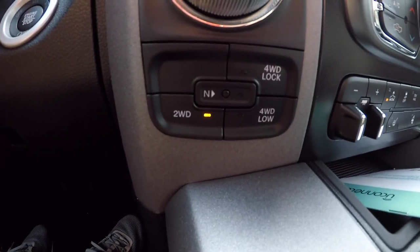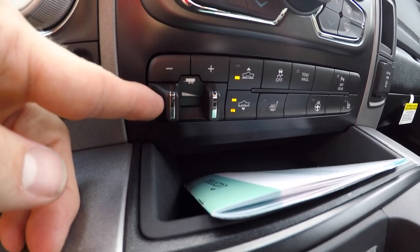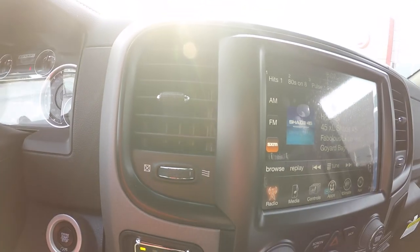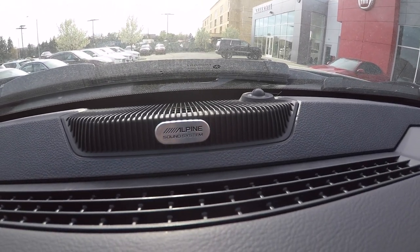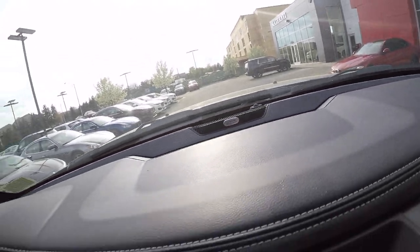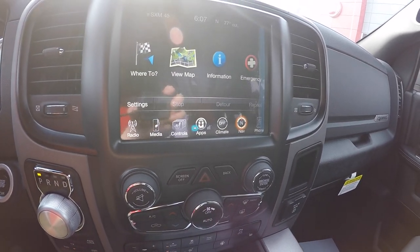Down here you have full wheel lock, full wheel low, two wheel, and neutral. You also have a trailer brake from the factory included in this specification. Up here you have another vent, a sunglass tray, and the Alpine premium sound system which sounds absolutely amazing. Here's your 8.4-inch Uconnect touchscreen with navigation.